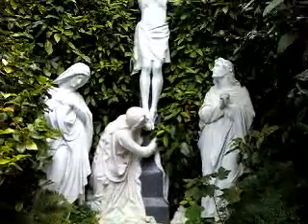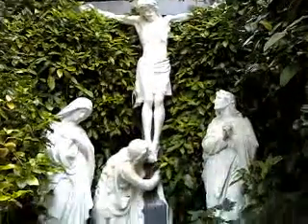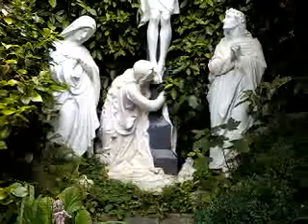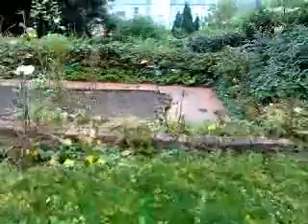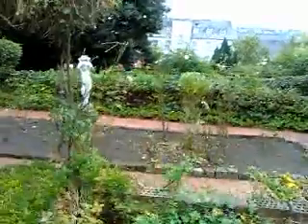Beautiful crucifixion theme statue in the corner here — very detailed. And a very large spider. She's huge and very freaky looking, and has eaten several little buggers that would have otherwise eaten us. So, thanks, spider. There's a rose garden, kind of out of season. Very beautiful.